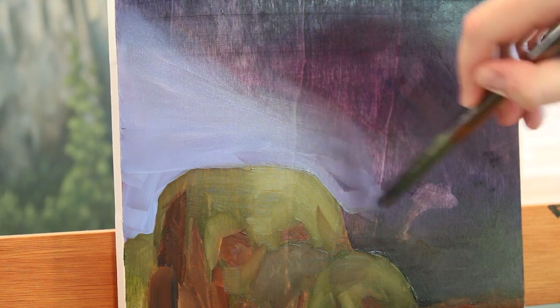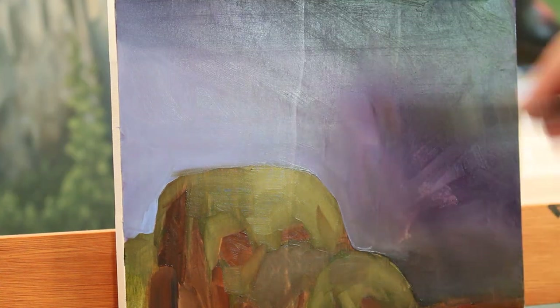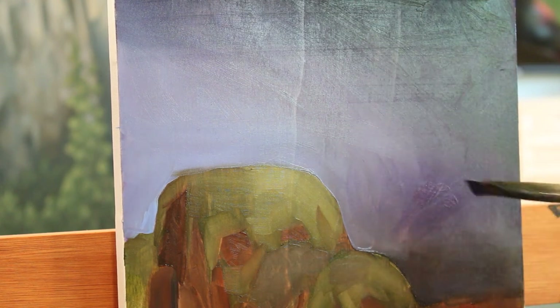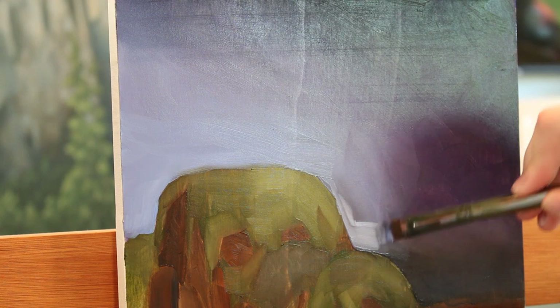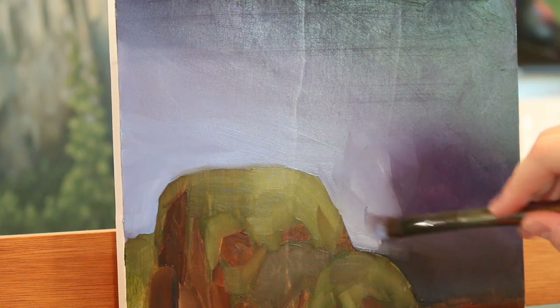I'm keeping that bottom left corner lighter than the upper right hand corner of the sky, just because Bowser's coming from above, so I kind of want to have that contrast and gradient going on. I'm just slowly adding those lighter colors, blending it out until it's very satisfying, and there you go.